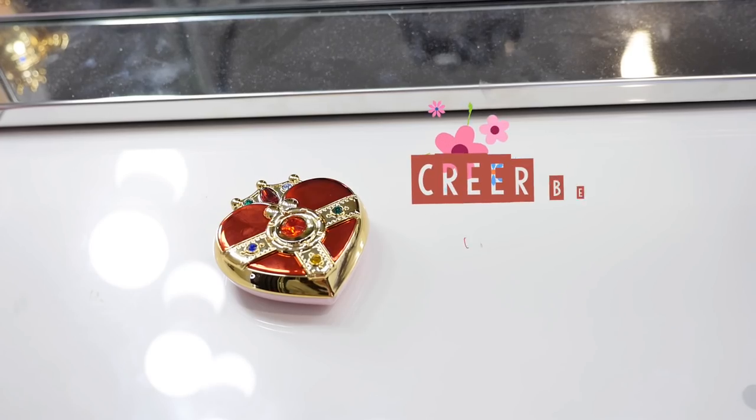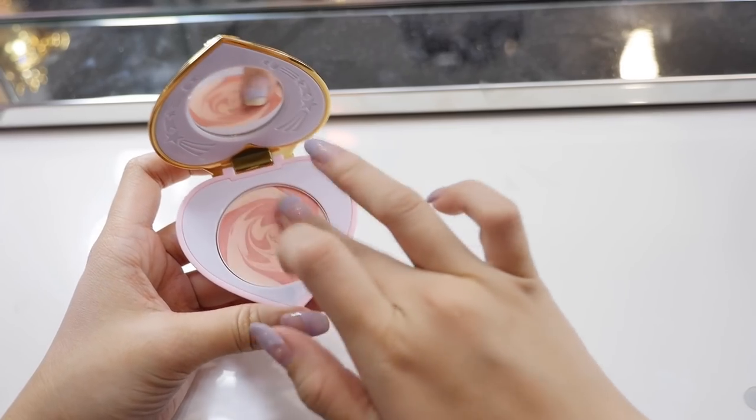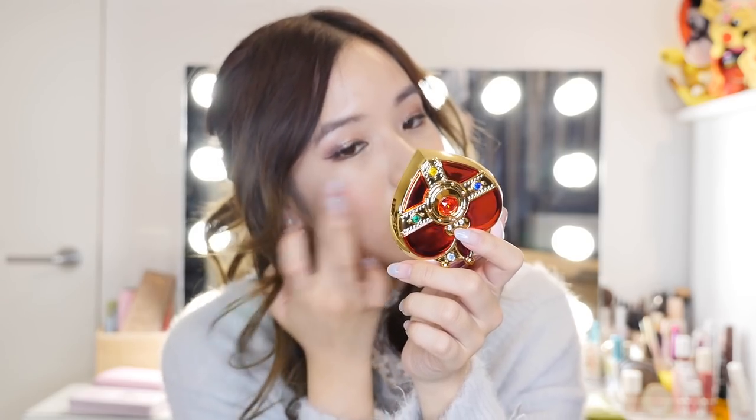Next item is the Miracle Romance Cosmic Heart Cheek Flat Style — the packaging is stunning! It's a mixture between a rose and a light pink colour. Pigmentation-wise it's just average — not the greatest — but when you apply it on your cheeks it shows off a lot more. Usually Japanese blushes are very pigmented and I was surprised, but when you actually apply it on your face it looks good. On your hand it doesn't look like much, but on your face it's great.